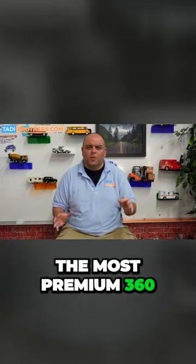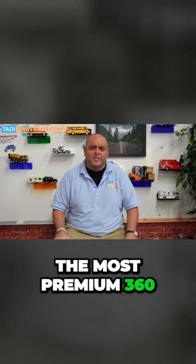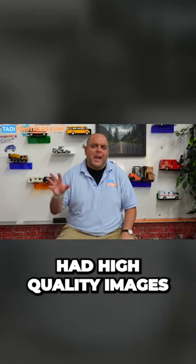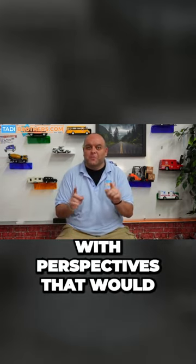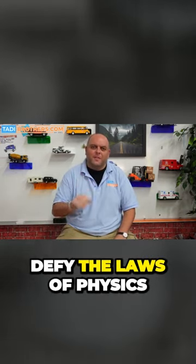For years, Taddy Brothers has sold the most premium 360-degree surround view systems. They were easy to install, had high-quality images, and even featured 3D videos with perspectives that would defy the laws of physics.